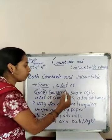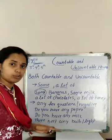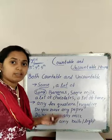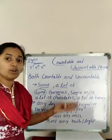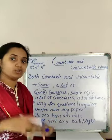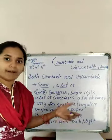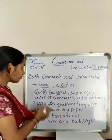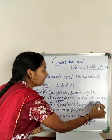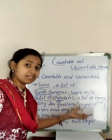Coming to the next one: 'a lot of'. A lot of can also be used before both countable and uncountable nouns. For example, 'a lot of chocolates' — chocolate is a countable noun. And another example is 'a lot of honey' — honey is an uncountable noun. So 'a lot of' can be used before both countable and uncountable nouns.